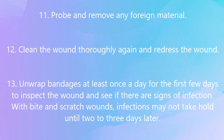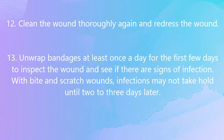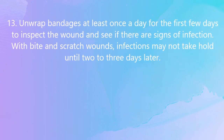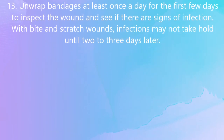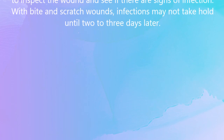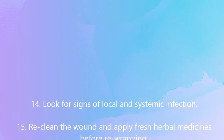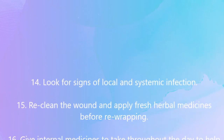Unwrap bandages at least once a day for the first few days to inspect the wound and check for signs of infection. With bite and scratch wounds, infections may not take hold until 2-3 days later. Look for signs of both local and systemic infection.